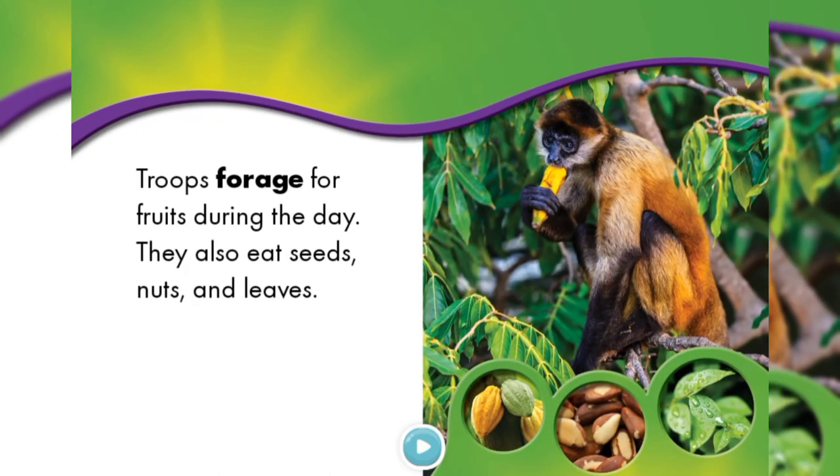Troops forage for fruits during the day. They also eat seeds, nuts and leaves.